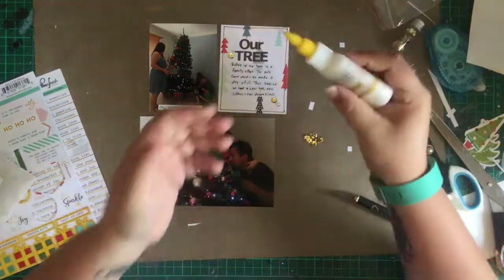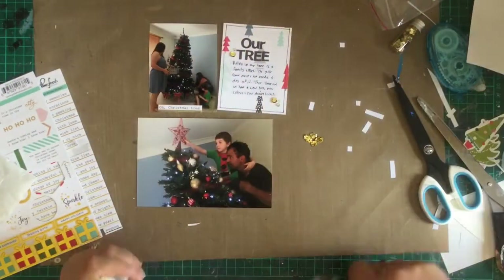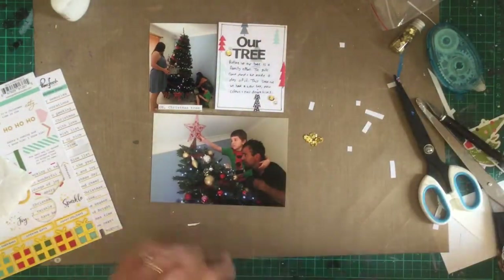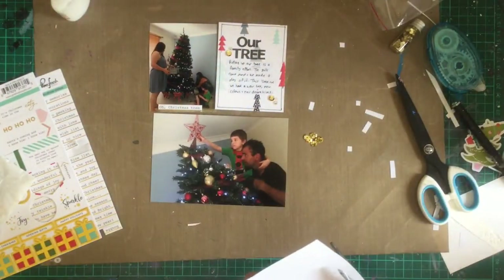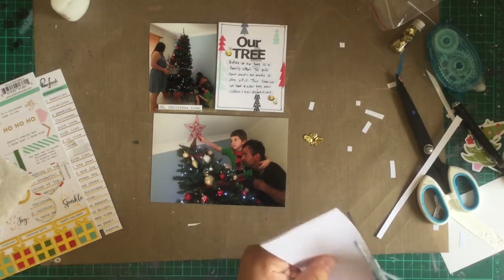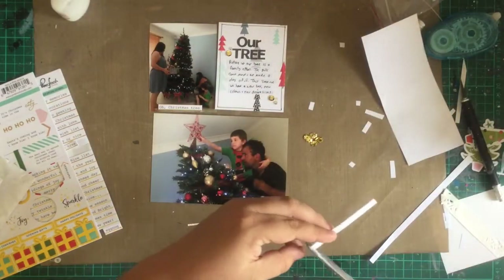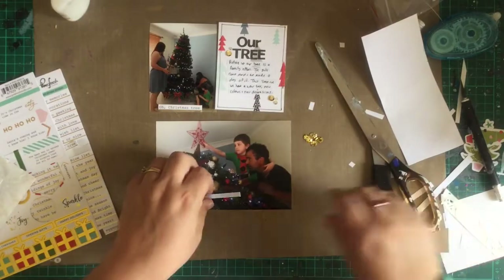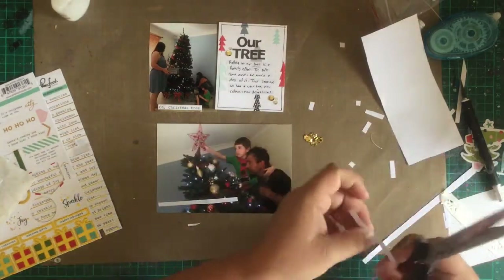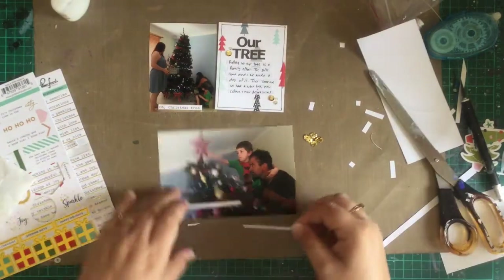The Pinkfresh sticker sheet has a bunch of sticker phrases and I've found one that says 'O Christmas Tree' and put it under the picture of my two sisters and my son decorating the tree. Down the bottom I'm going to cut some more strips and write up my journaling about Will's year to put the star on the tree and daddy giving him a bit of a boost. Once I've cut my strips and added my journaling, I'm just going to stick them straight to the photo, then add more sequins and bling to finish the embellishing.